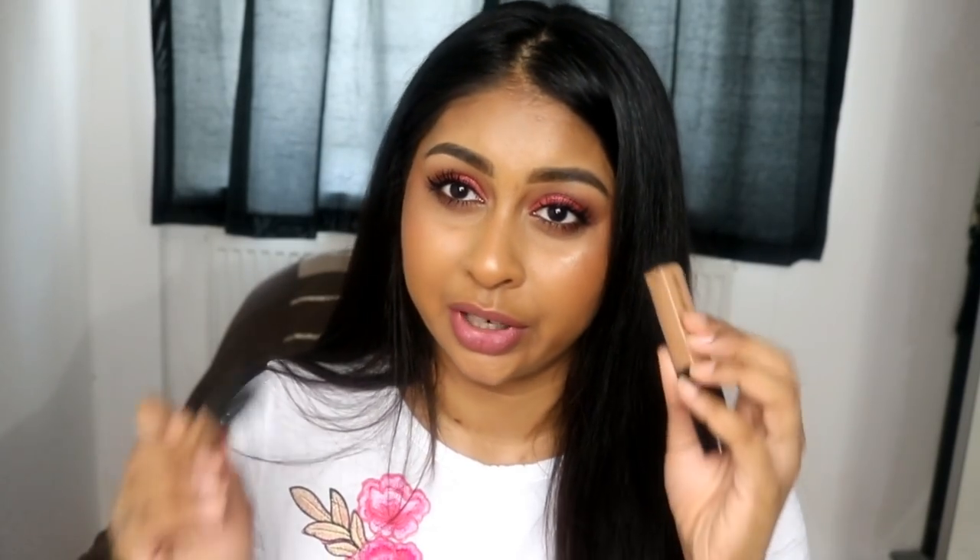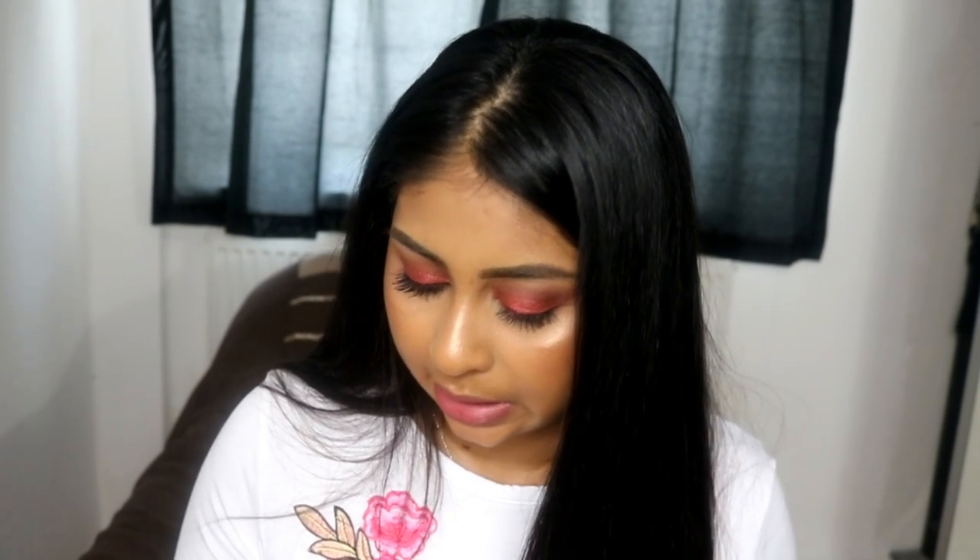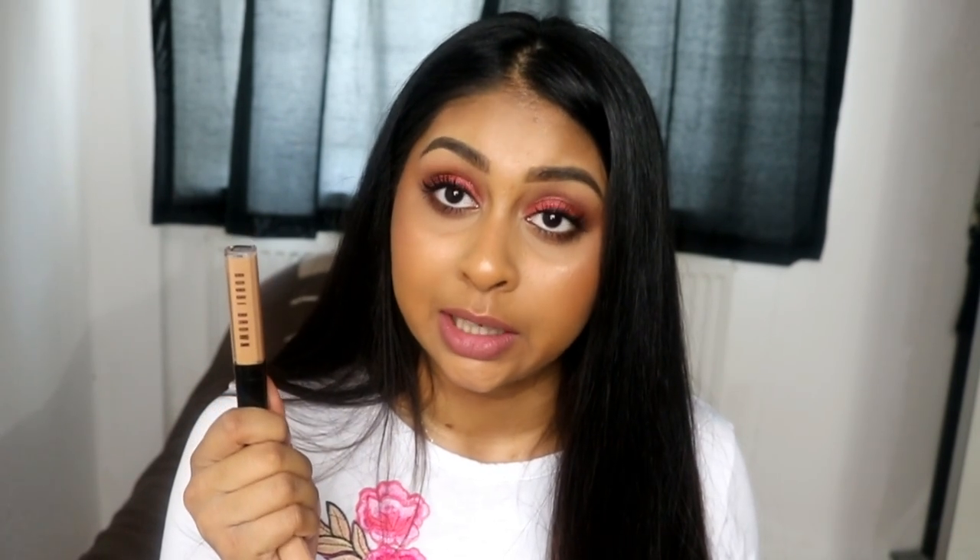I even prefer it to my Bobbi Brown one that I recently discovered. I mean, they're both good, and I feel like you need both in your collection, but this one is definitely a must because it's so affordable — it's like £3. You get 8.5ml in here, whereas in the Bobbi Brown one you get 6ml. So I'm paying £23 for the Bobbi Brown and getting only 6ml, and then I'm paying £3 for this and getting 8.5ml.